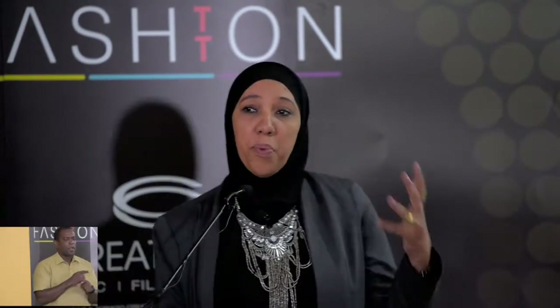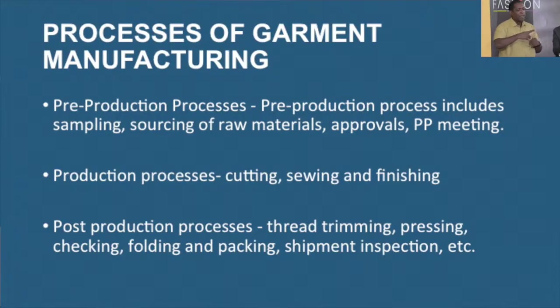The actual production process is cutting, sewing, and finishing — that actually takes place in the facility. Then you have the post-production processes, which includes your trimmings, pressing, checking, folding, packing, and of course shipping.